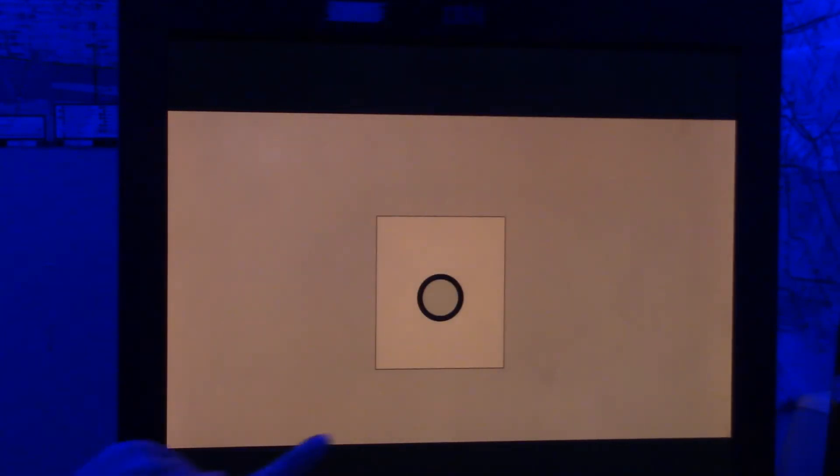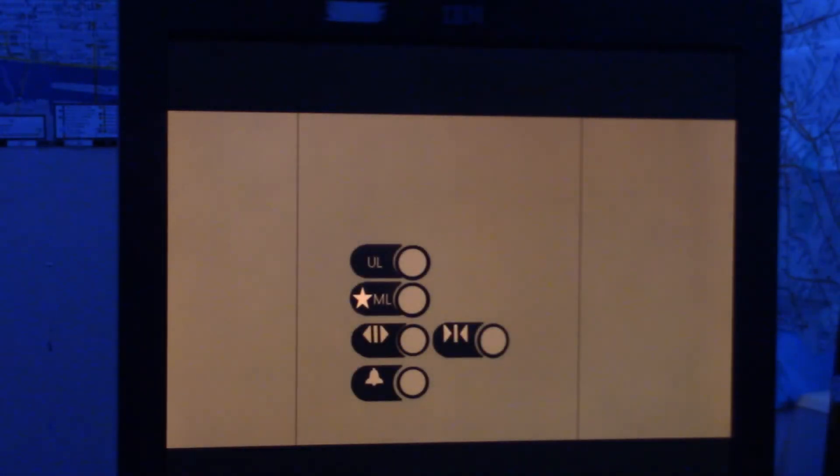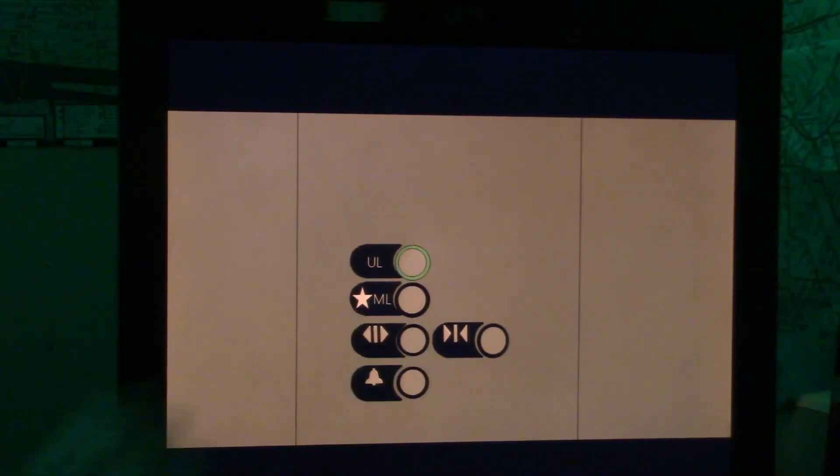Alright, here we come to the elevator at the Saks Fifth Avenue store in the Titan Mall in Wolfsburg. Got an Otis elevator to ride. Pretty basic elevator. Door closed button does work.